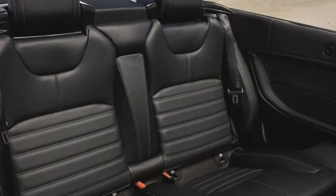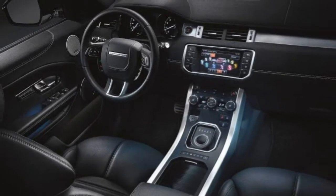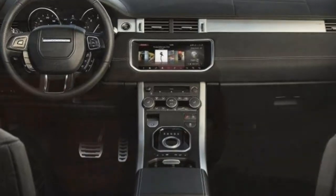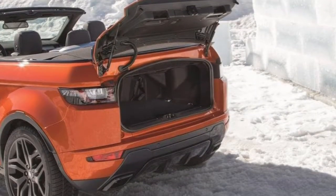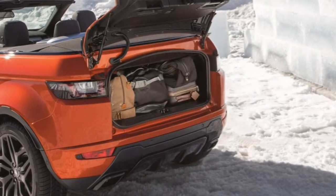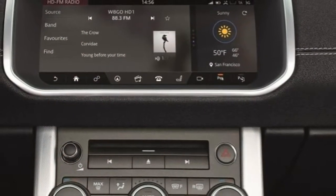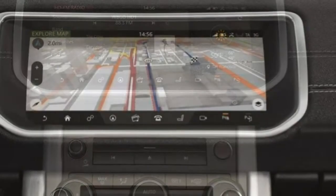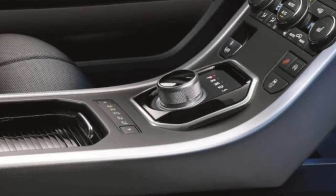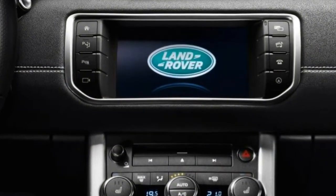Trim tested: Each vehicle typically comes in multiple versions that are fundamentally similar. The scores in this review are based on our full test of the 2017 Land Rover Range Rover Evoque Convertible Turbo 2.0-litre inline four, 9-speed automatic, AWD. Note: since this test was conducted, the current Range Rover Evoque has received revisions including a new, less powerful base engine and a stronger optional engine. Our findings remain broadly applicable to this year's Range Rover Evoque.